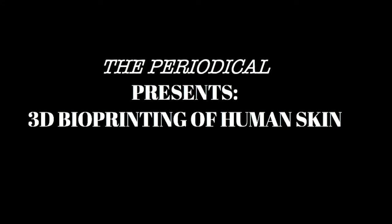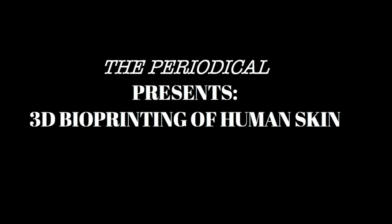Natural skin is made up of layers, so it makes sense that we can print it in layers and it will still function. To do this, someone can deposit what are called cell droplets of different types of skin cells at whatever spots on the developing skin that they want.